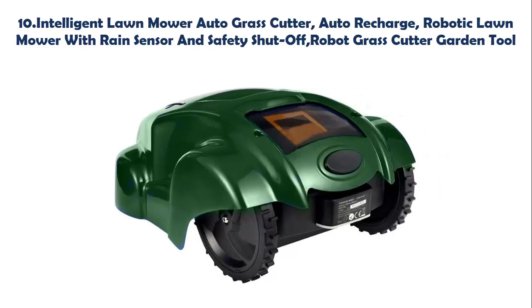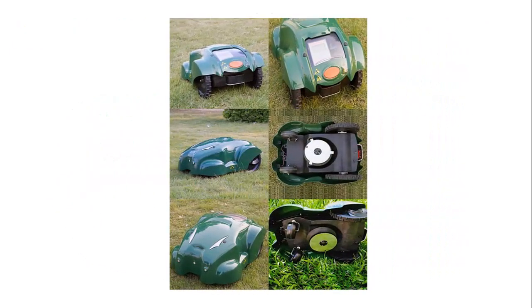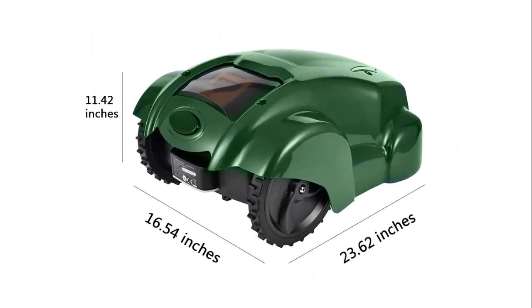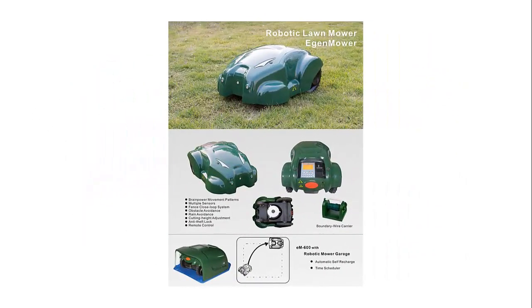Our list at number 10: Intelligent Lawn Mower Auto Grass Cutter with auto recharge, rain sensor, and safety shut-off — a robotic lawn mower garden tool. The mowing schedule can be set 24 hours a day, 7 days a week. The machine will automatically go out to mow at the starting time and return to the charging station at the stopping time. The built-in rain sensor detects rain within seconds, automatically stopping mowing and returning to the charge station.